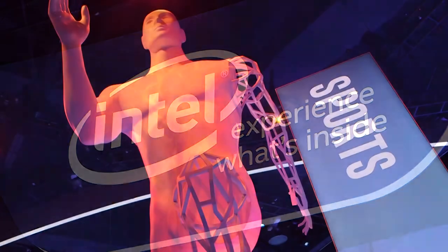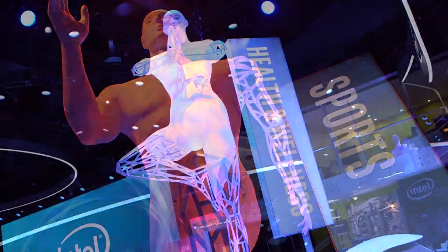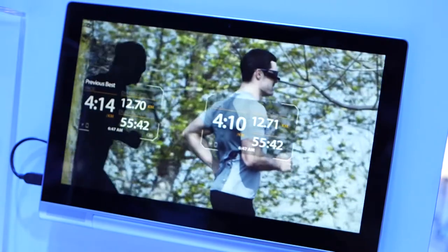Intel has always been about powering what's inside our devices. Now the game has changed, literally. Intel is going to reimagine sporting and gaming through interactive experiences using data. We're all about enabling the experience here at Intel this year — for spectators, coaches, and athletes. How does all this Intel technology change the game?